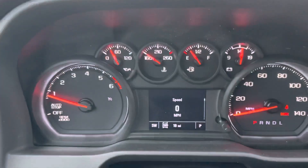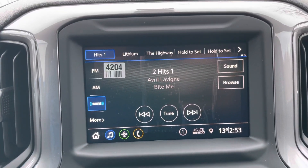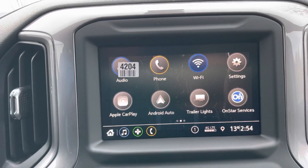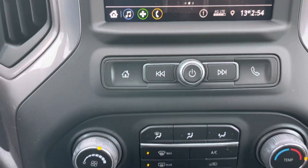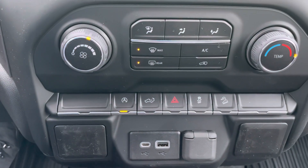Inside, you've got your dash and touch screen. You can run XM radio, or things like Apple CarPlay and Android Auto depending on what cell phone you have. Use your climate control, and there are USB ports for charging your cell phones.